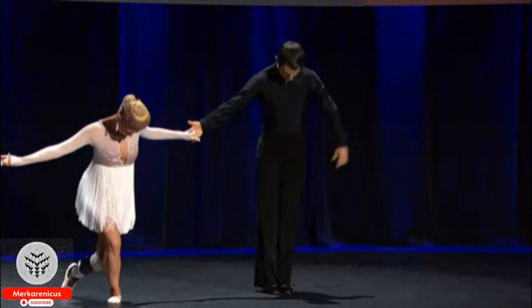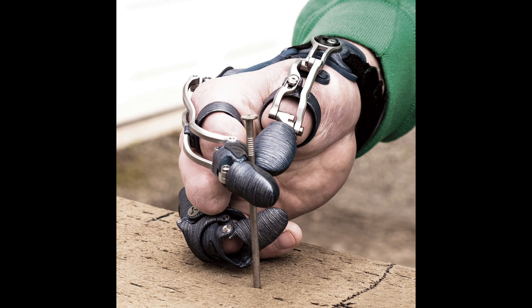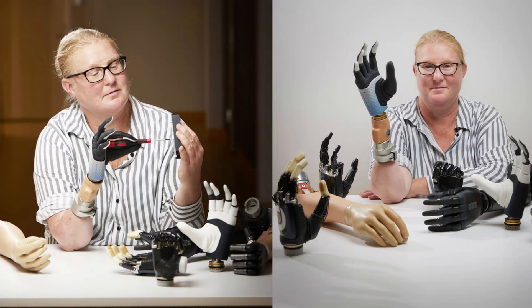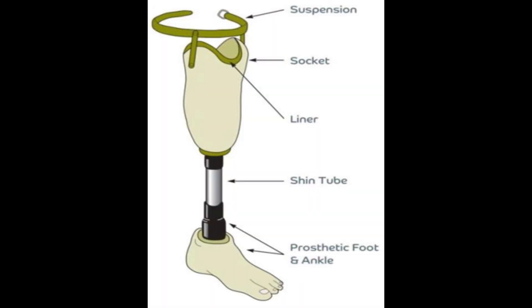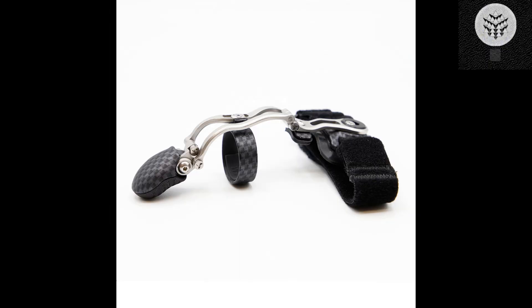A prosthesis driven by the nervous system aids individuals with amputations in walking naturally. Today we will be delving into a fascinating subject regarding the remarkable advancements made by researchers at MIT and Brigham and Women's Hospital. They have successfully developed an extraordinary surgical technique known as the Agonist-Antagonist Myoneural Interface, AMI, which revolutionizes the field of prosthetics by allowing amputees to walk naturally with a prosthetic leg fully controlled by their own nervous system.